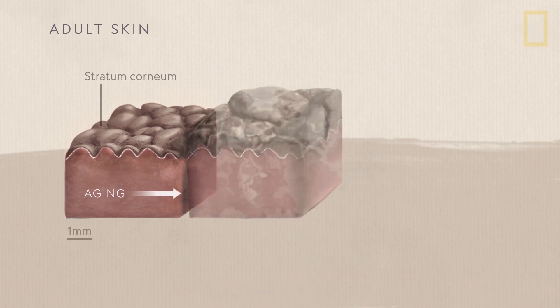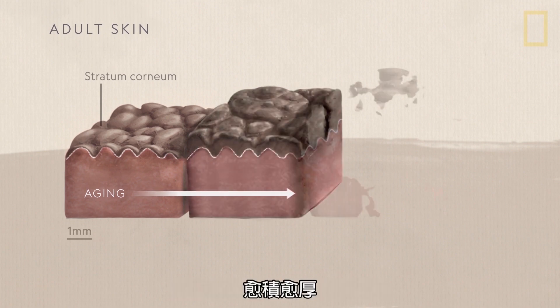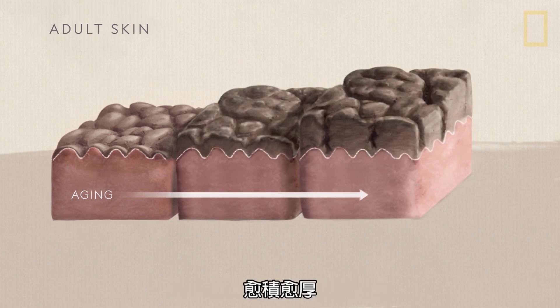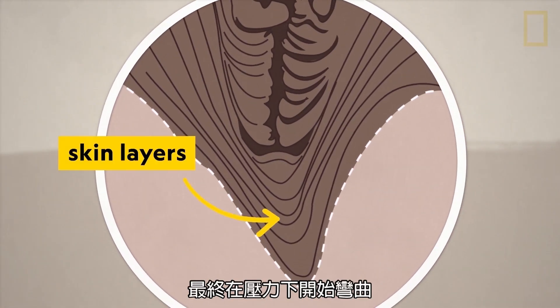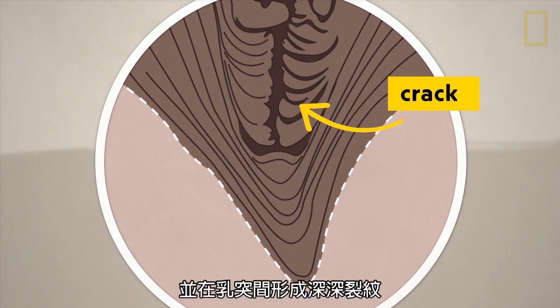As they get older, their skin cells build up thicker and thicker over the dermis. Eventually, these accumulated layers start to bend under pressure, causing deep cracks to form in between the papillae.